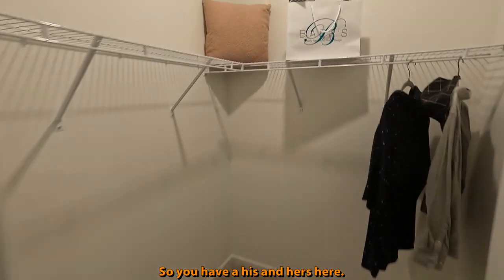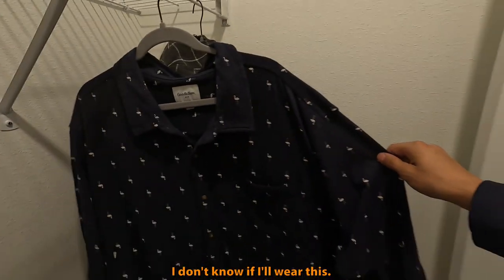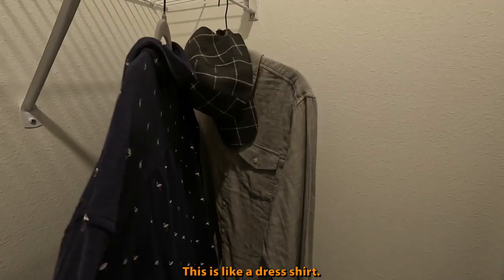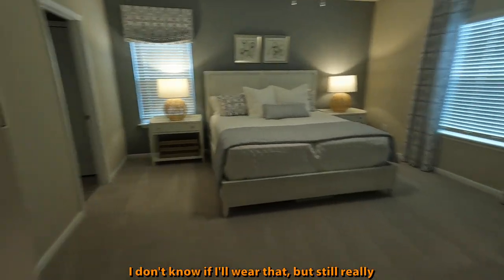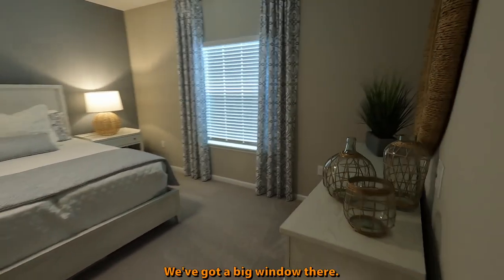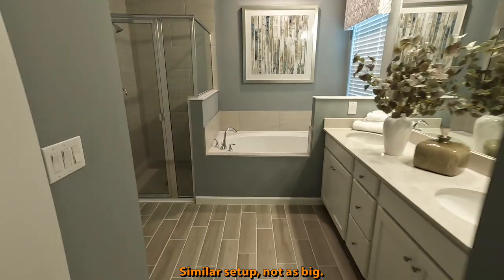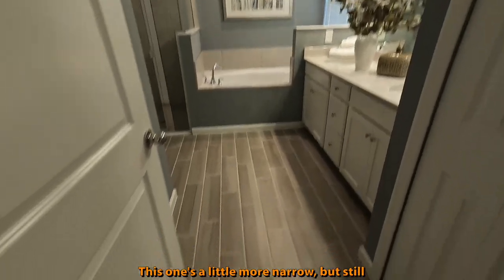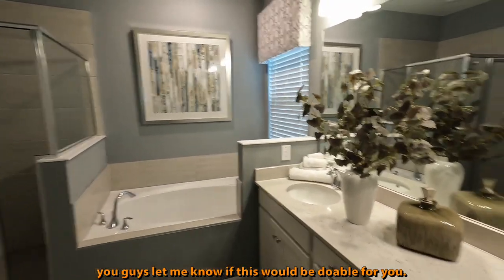Instead of one big walk-in closet, you're getting two — a his and hers. Still really good, dedicated main bedroom space with a big window. This is going to be the main bathroom — similar setup, not as big, a little more narrow, but let me know if this would be doable for you.